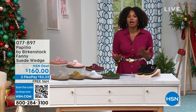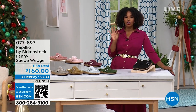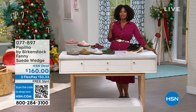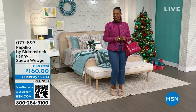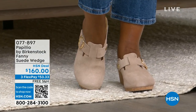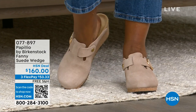I know so many of you love Birkenstock and maybe you have one pair or so. We've got lots of them. We're going to start off with a quick look at some of the ones you'll see. This is the Papilio by Birkenstock — it's called the Fanny and it is a suede wedge. Ingrid is wearing this one. I have this one on as well, and I can attest that it is super comfortable. Even though it's a wedge with a one-and-a-half-inch covered heel, they're super comfortable, just like Birkenstocks are designed to be.